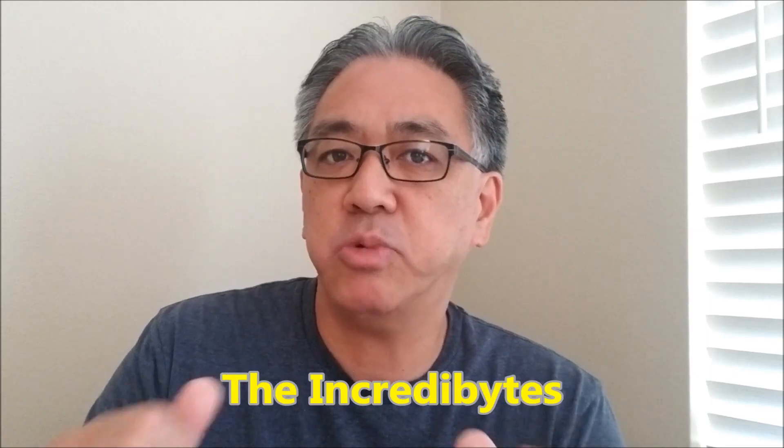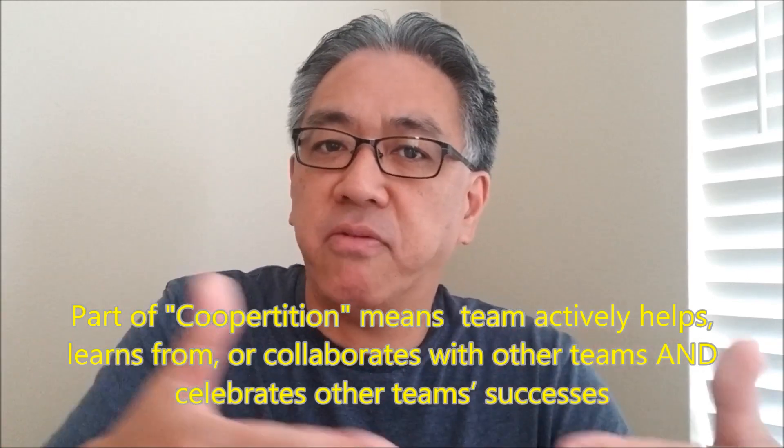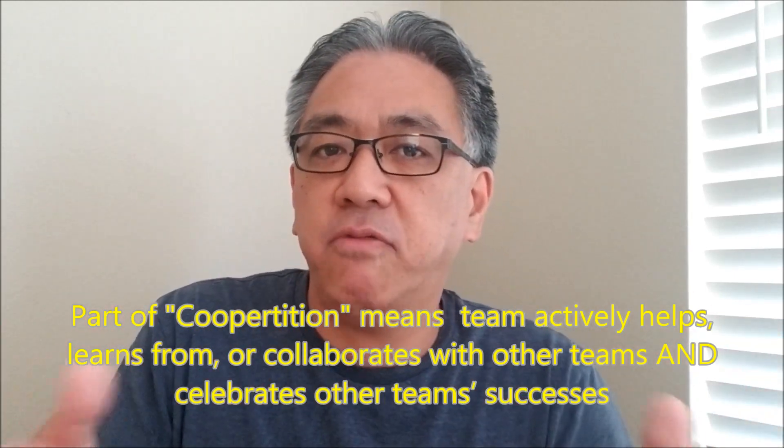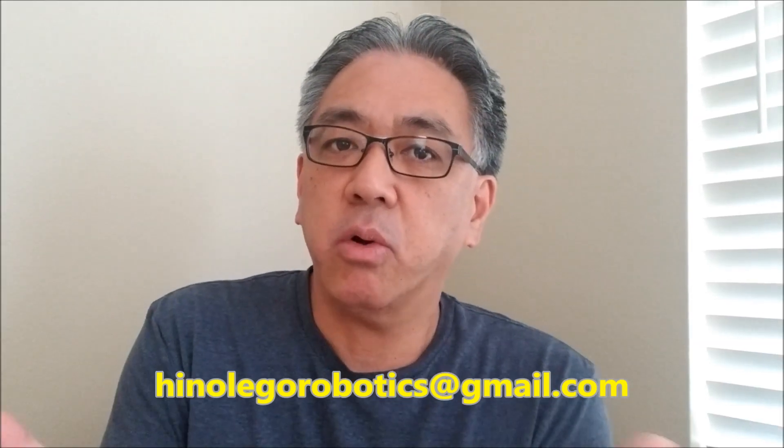Hey guys, before we get to the video I have a First Lego League update. The First Lego League team called the Incredibytes has reached out to me to see if any of you want to connect with them for cooperation. If you check your First Lego League rubric, cooperation means one team provides mentorship to the other. So if you want to connect, send me an email at HinoLegoRobotics@gmail.com and I'll set up contact sharing between you and the Incredibytes.